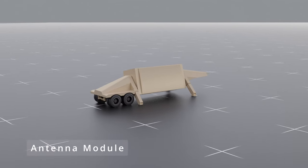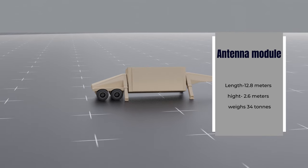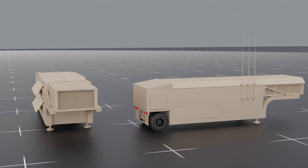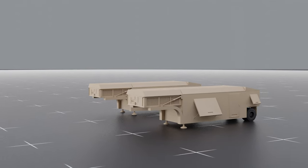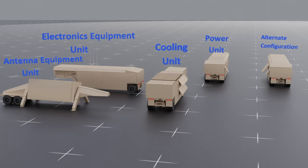The antenna module is 12.8 meters long, 2.6 meters high, and weighs 34 tons. The electronics and cooling units are roughly 12 meters long and weigh 27 to 28 tons. The diesel power unit supplies 1.1 megawatts of power, and the cooling unit is capable of circulating 290 gallons of water or glycol coolant per minute.